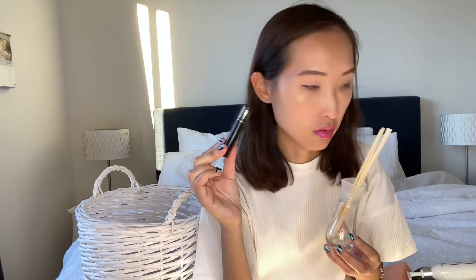Second to last: a sample of Lancôme Hypnôse mascara. The brush is pretty good and it didn't smudge much, which is great for my small eyes. I have another sample so I'll keep using it.